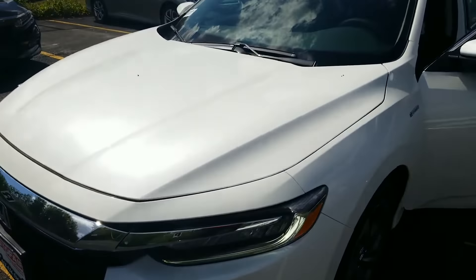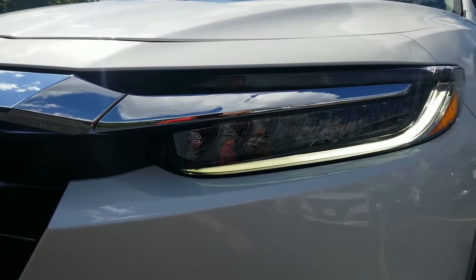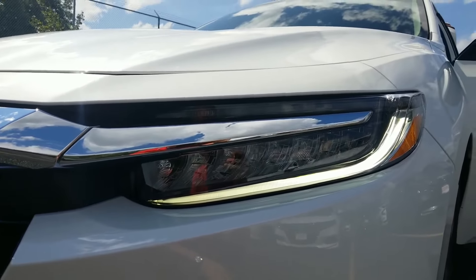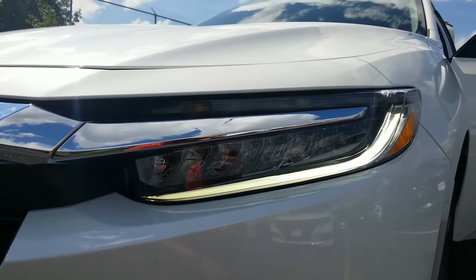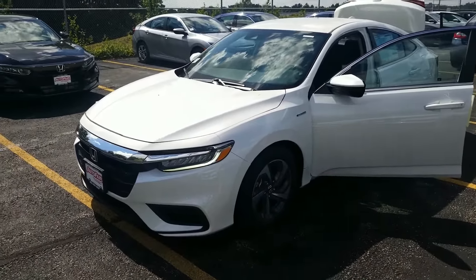One of the first things I want to point out is this nice bright daytime running light on the car. It's all LED, along with LED low beam headlights and high beam headlights. So you're going to have the best lighting experience possible while driving at night, giving you a safer drive. If you're not already driving a car with an LED lighting system, this is going to be a huge upgrade for you.